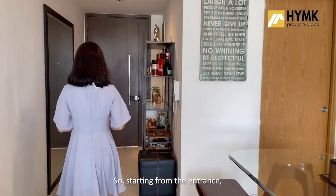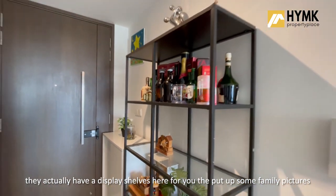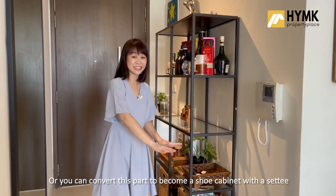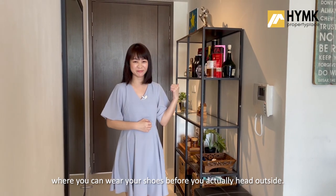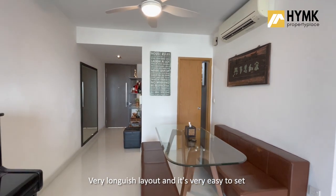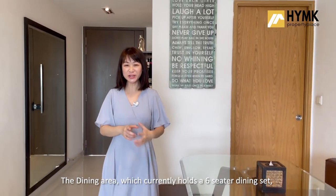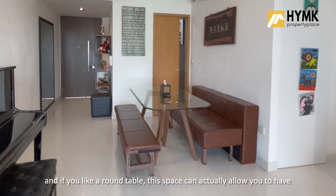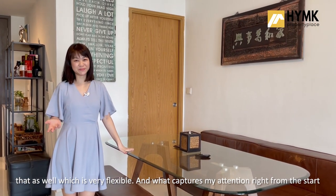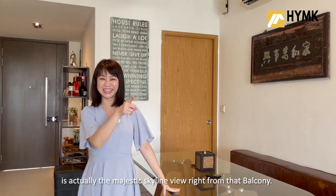Starting from the entrance, they actually have a display shelf here for you to put up some family pictures or displays. Or you can convert this part to become a shoe cabinet with a settee where you can wear your shoes before heading outside. Moving on, you can see how spacious this place is — a very long-ish layout and it's very easy to set the interior theme to your own preference. The dining area currently holds a six-seater dining set, and if you like a round table, this space can actually allow that as well, which is very flexible. What captured my attention from the start is the majestic skyline view right from that balcony.